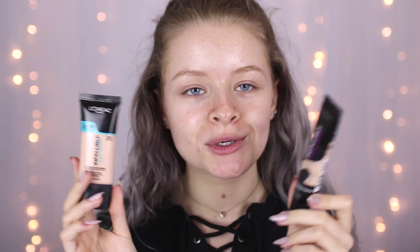When I went to Florida, I picked up the Infallible Pro Glow, which we don't have in the UK, but I did already have the Total Cover, and I'm pretty sure these are the two that Niki mixes. I've seen her talk about these two mixed together, so I'm going to try and mix them together today and see what they're like on my face.